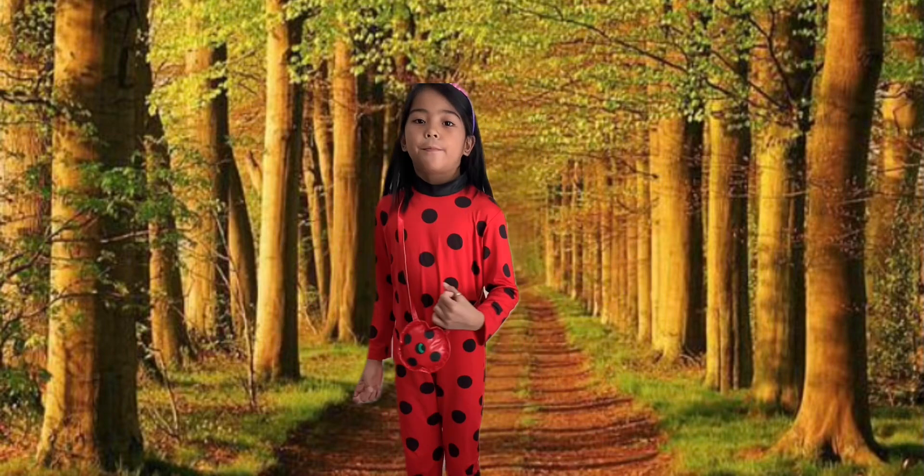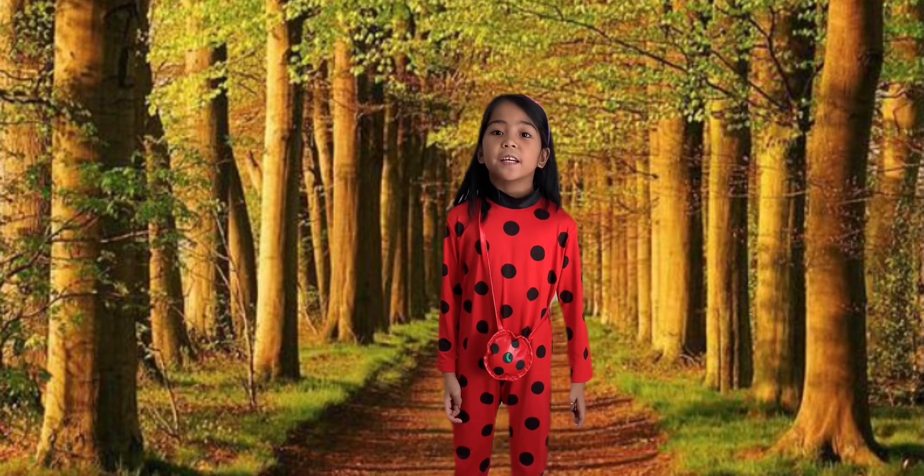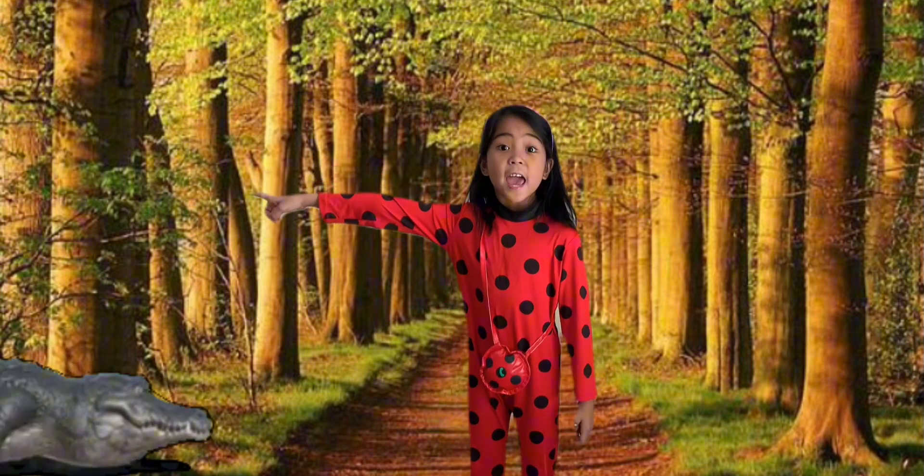As Ladybug, I'm going to teach you a letter. A is for Alligator.